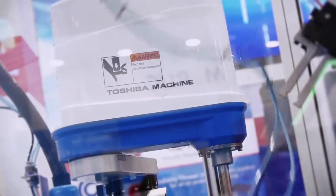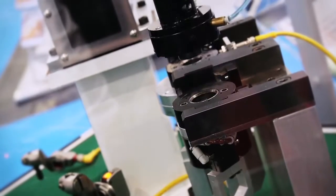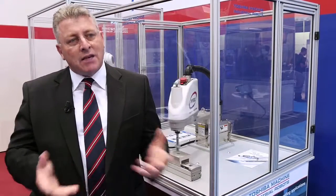Then on the PC you simply say, okay, please teach the point. So in two hours we can train anyone, and then everyone can write new programs by themselves. Easy to use is a key point.